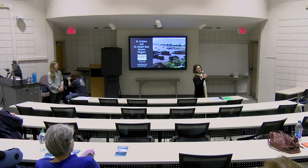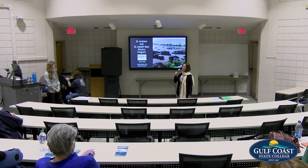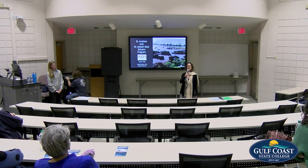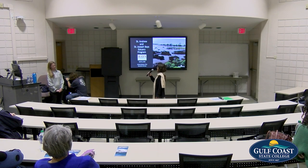Welcome everyone. Thank you so much for being patient this evening. We had some slight technical difficulties, but again welcome to Gulf Coast State College and welcome to our last citizen science seminar of the semester. I'm Carrie Theoramonte, associate professor of biology here at Gulf Coast State College, and this evening we have a guest — this is actually our second visit from Dr. Jessica Graham.